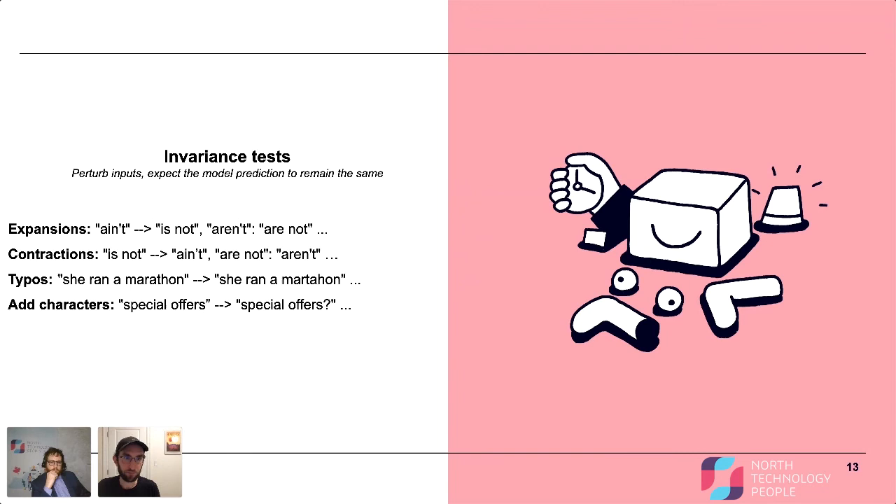The typos test is really significant because you might be testing two different models that perform equally well at answer prediction, but one is much more susceptible to making incorrect predictions when there's a typo and the other handles it much better. That's a pretty good example of why these kinds of tests are important. Adding characters — like adding a question mark — shouldn't change the correct prediction, so both inputs should get the same answer. That's what the test is doing: evaluating whether you get the same answer when you manipulate the text.